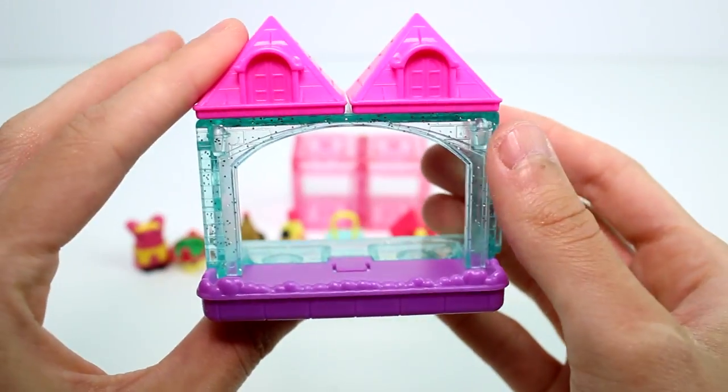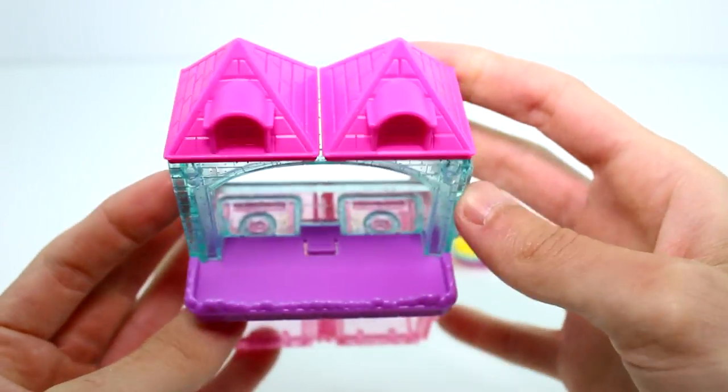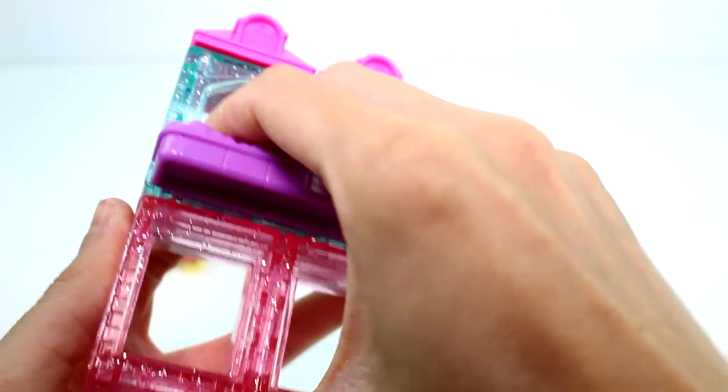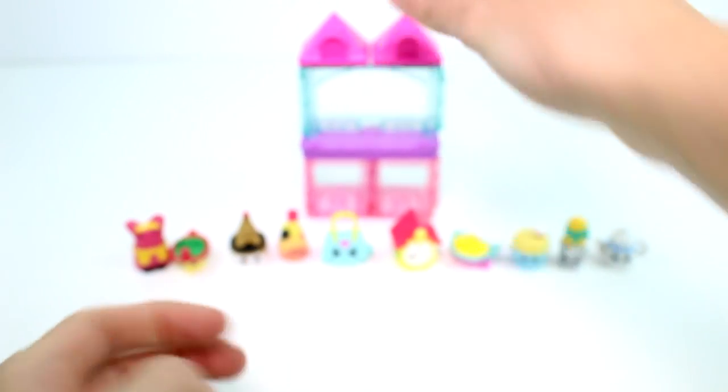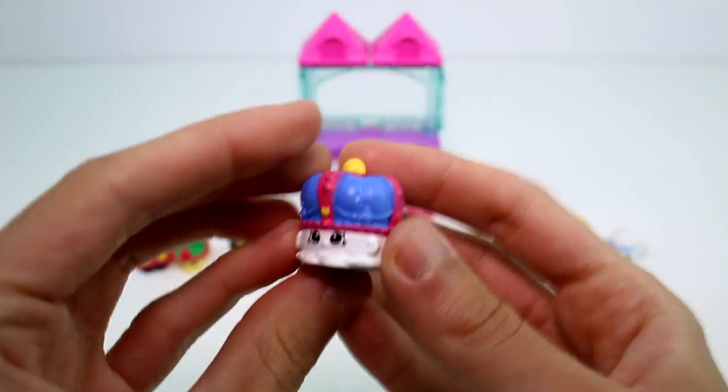Let's go ahead and move on to the 12-pack. In the 12-pack you get this big room - this suite. You can connect the smaller ones to the bottom; it's like the top, the penthouse level. You can't connect anything to the top of these so they have to be at the top. This is so cute - I love how easily these connect.